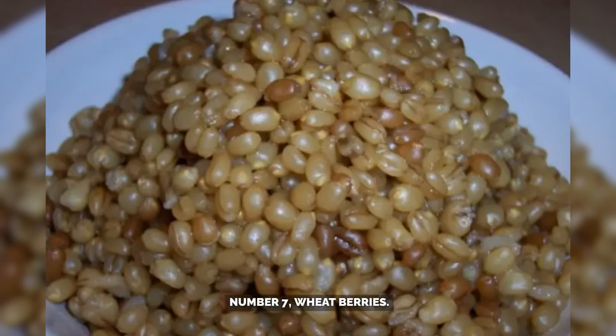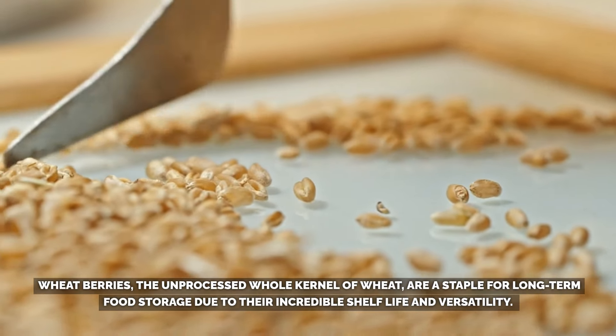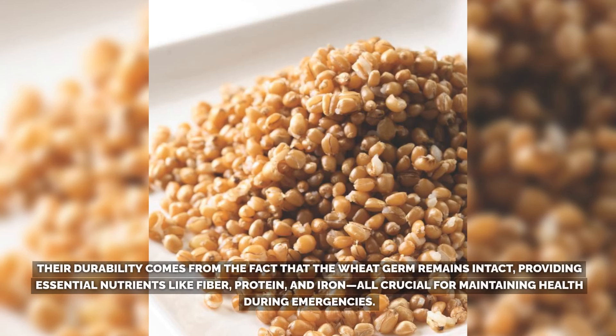Number 7: Wheatberries. Wheatberries, the unprocessed whole kernel of wheat, are a staple for long-term food storage due to their incredible shelf life and versatility. Unlike flour, which has a limited lifespan, wheatberries can last up to 30 years or more when stored correctly in cool, dry, and dark conditions. This longevity makes them ideal for those who want to maintain a sustainable food supply. Their durability comes from the fact that the wheat germ remains intact, providing essential nutrients like fiber, protein, and iron — all crucial for maintaining health during emergencies.